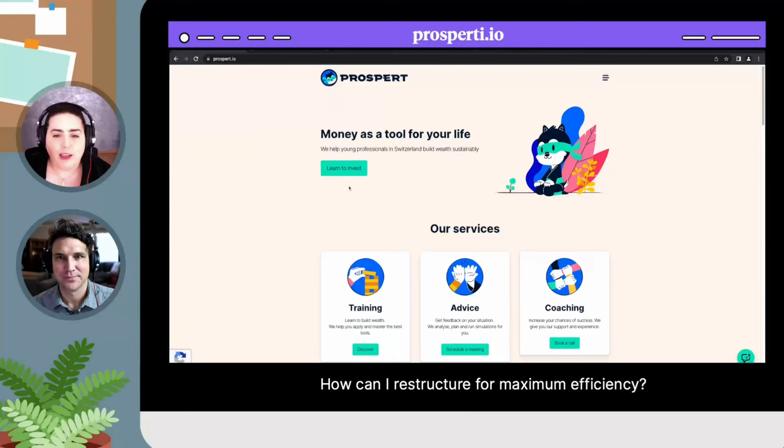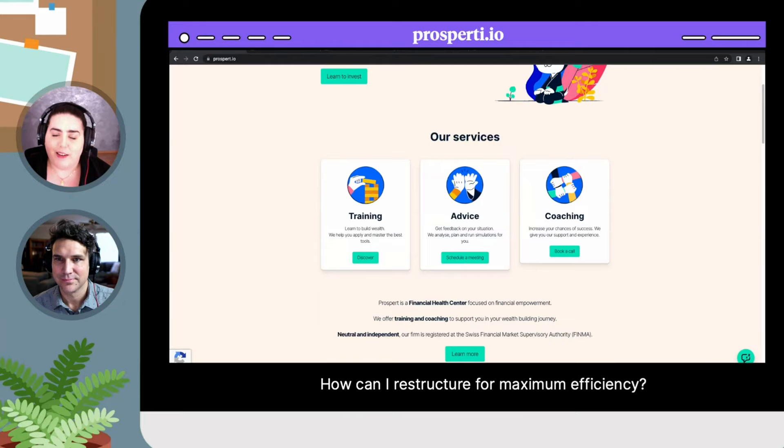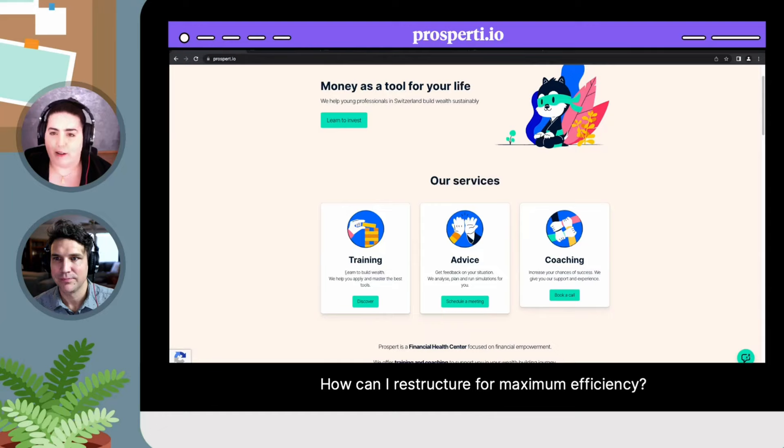But when we're looking at your titles, especially here and then later a little bit too, I think you should concentrate more on the benefit that it gives your client, rather than what it is that you actually give. What I would do is invert this part here and put something like 'learn to build wealth' as a title, and then explain that you're doing that in your trainings. It speaks more directly to the person on your website to have titles with clear benefits. So you would have: learn to build wealth, get feedback on your situation, and increase your chances of success — something more tangible.